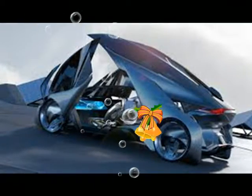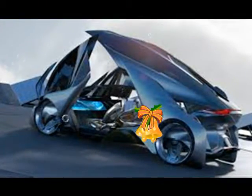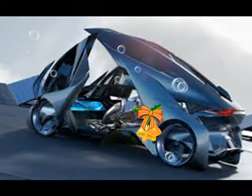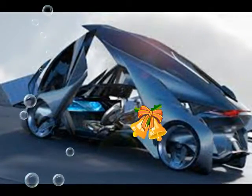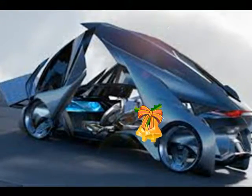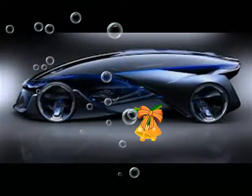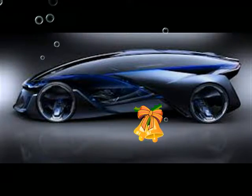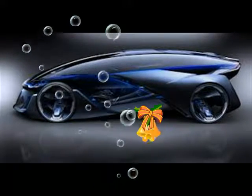General Motors unveiled the new concept electric car at the 2015 Shanghai Auto Show that's about as futuristic as they come. The Chevrolet FNR looks like it rolled straight out of a sci-fi movie and features autonomous driving capability. The FNR was designed locally in Shanghai by GM's PanAsia Technical Automotive Center.